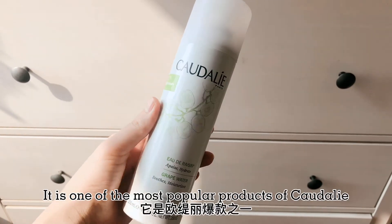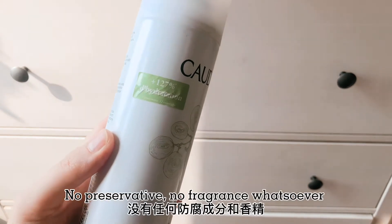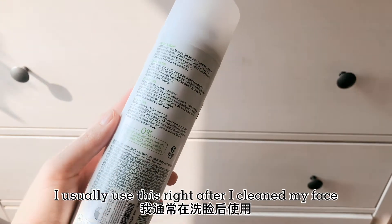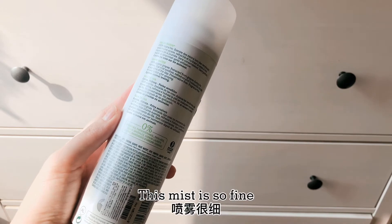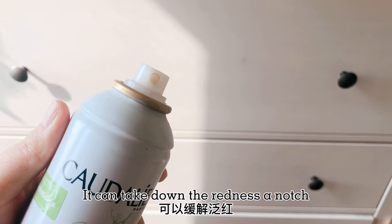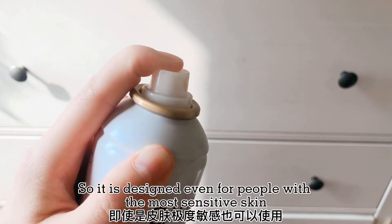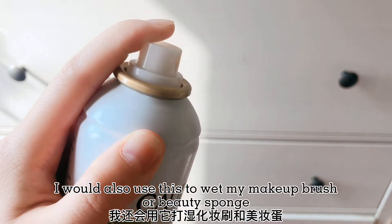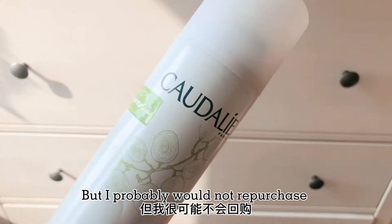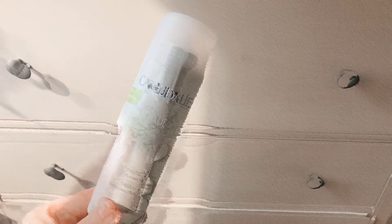Let's start with the grape water spray. It is one of the most popular products of Caudalie. It contains 100% organic grapes, no preservative, no fragrance whatsoever. I usually use this right after I cleaned my face. The mist is so fine — it leaves my skin dewy and luminous and can take down redness a notch. It is designed even for people with the most sensitive skin. I would also use it to wet my makeup brush or beauty sponge. It is so convenient. But I probably would not repurchase because I haven't found anything irreplaceable with it.